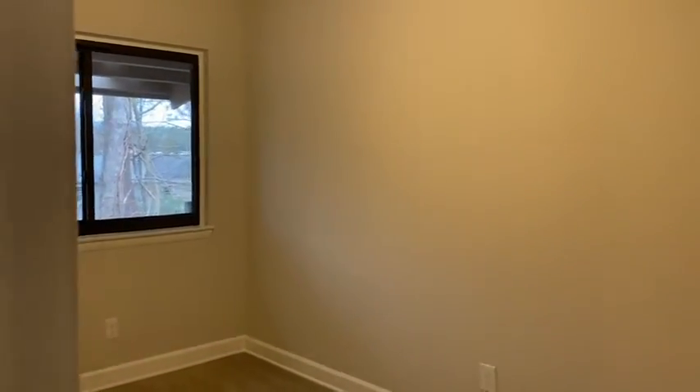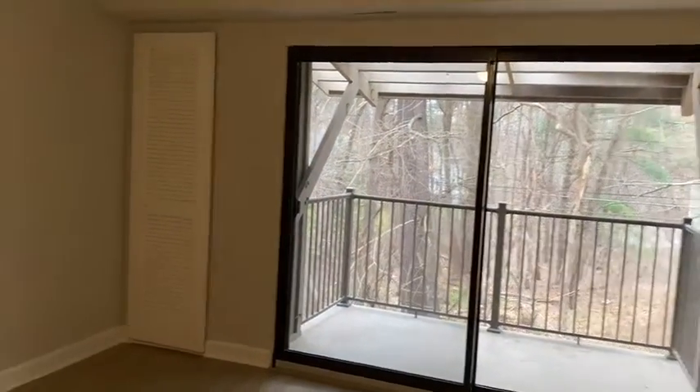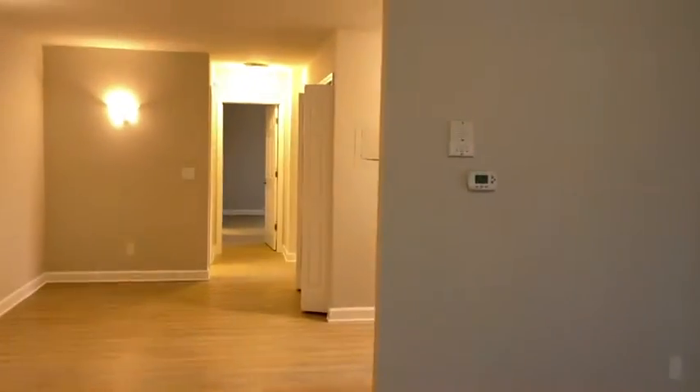Nice little room for office, extra room, storage. Nice third floor, lots of space on the balcony. No barbecuing though.